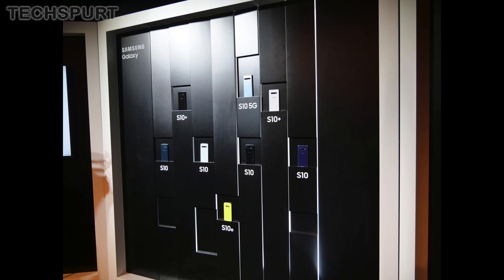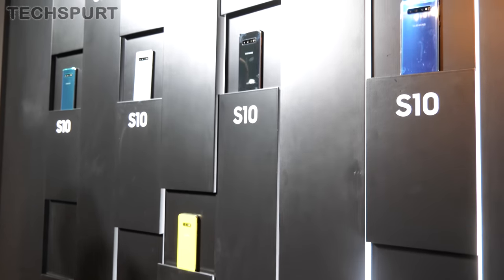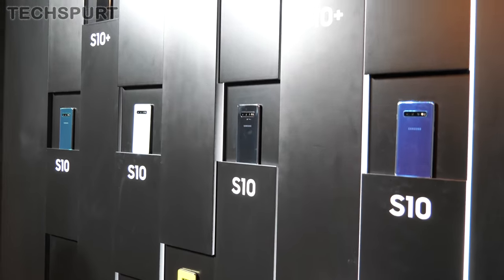You can choose between a selection of prism colours no matter which model you go for — green, white, black and blue are all on offer. However, the Galaxy S10 Plus also boasts a ceramic white and black finish as well. It's a bit more premium, and there are actually some differences in the specs of the ceramic models as we'll touch on in a bit.